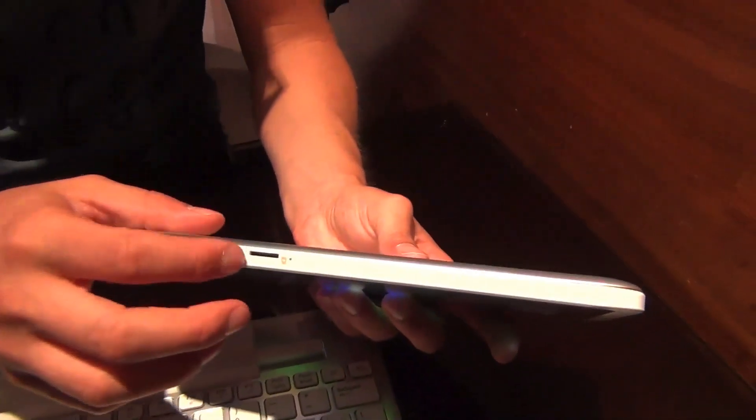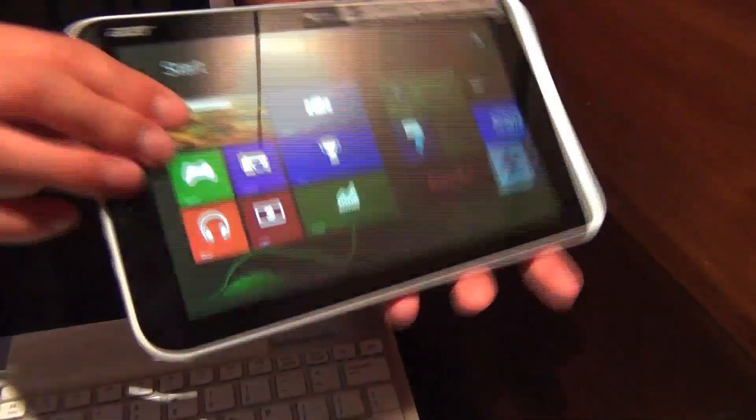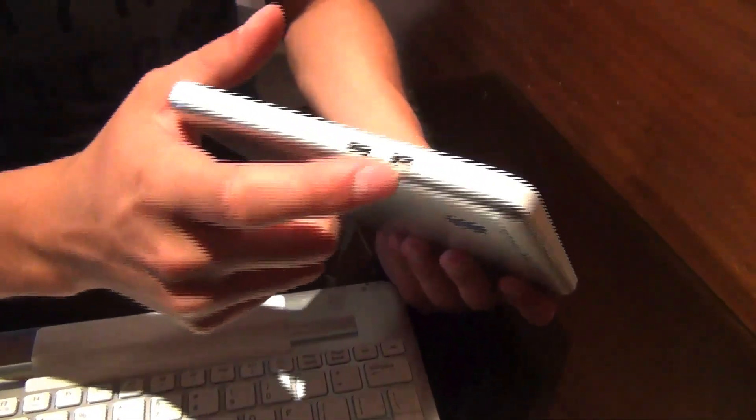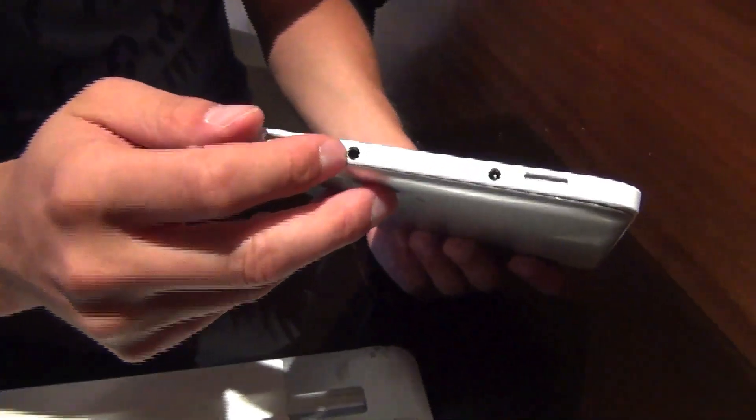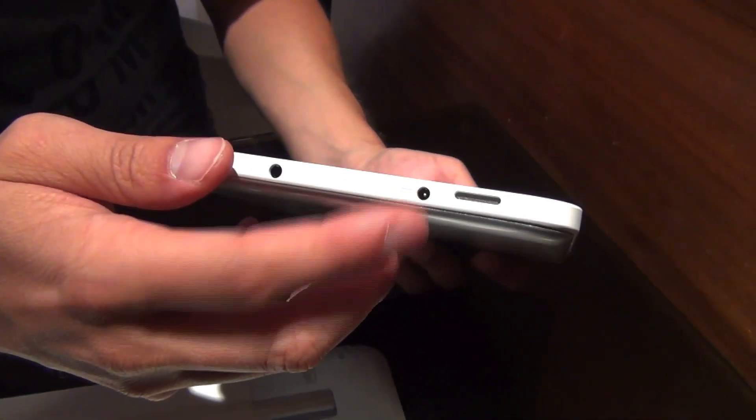You get 32 gigabytes or 64 gigabytes of internal memory. You can easily extend it via microSD — there's a microSD slot here. You also have a micro HDMI port, micro USB port, and the on/off button on the side.